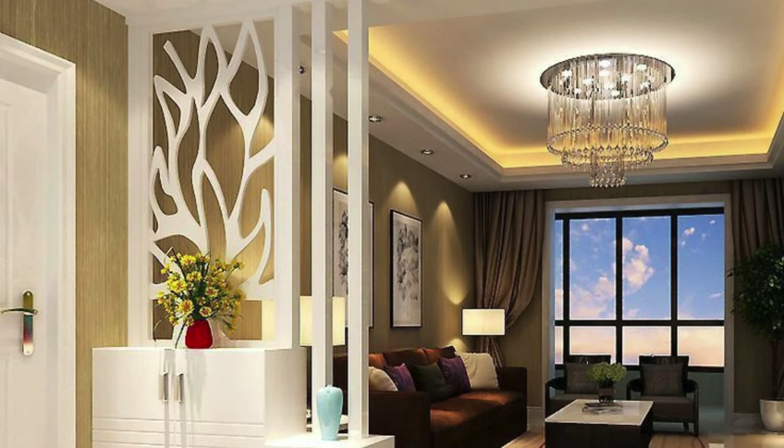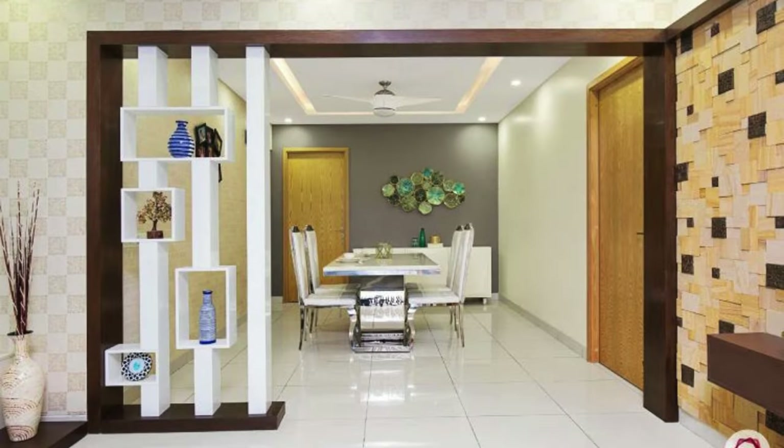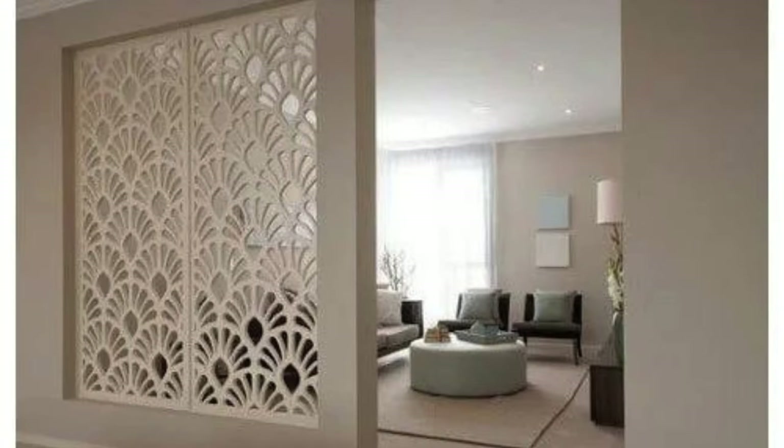Laser-cut metal screens for intricate patterns, an artistic mosaic tile partition for a colorful focal point, bamboo blinds or curtains for a casual and movable solution, transparent acrylic or polycarbonate partitions for a futuristic look, and a stained glass partition for a touch of vintage elegance.